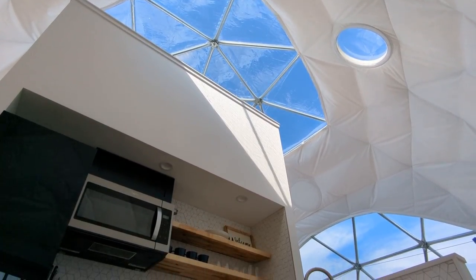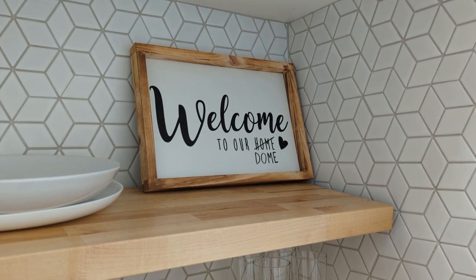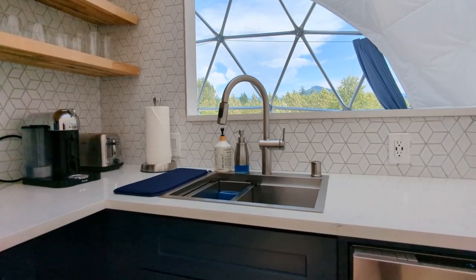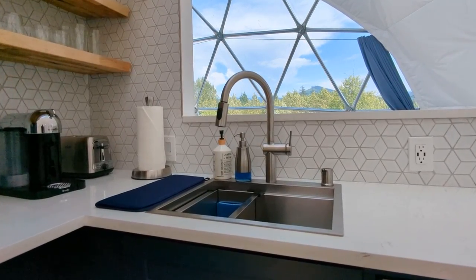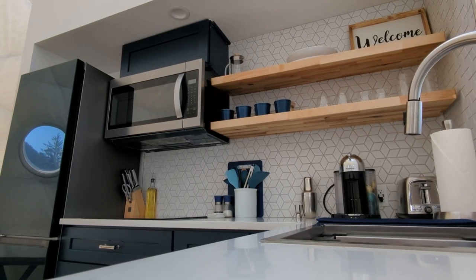Right when you walk in you'll notice that there's a ton of natural light and a very spacious feel. I love how they've designed this kitchen — these are high-end appliances and it has everything you could possibly need. It's hard for us to get going in the morning without a cup of coffee, so we were happy to see that they've even included an espresso machine.